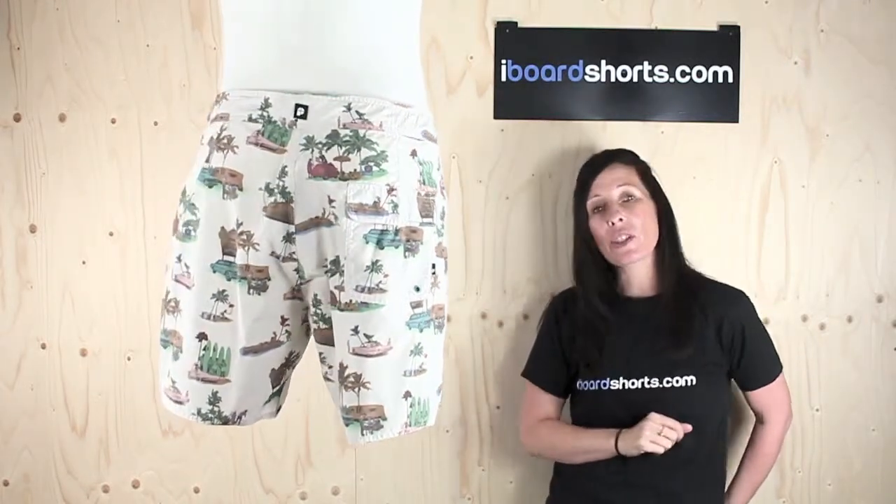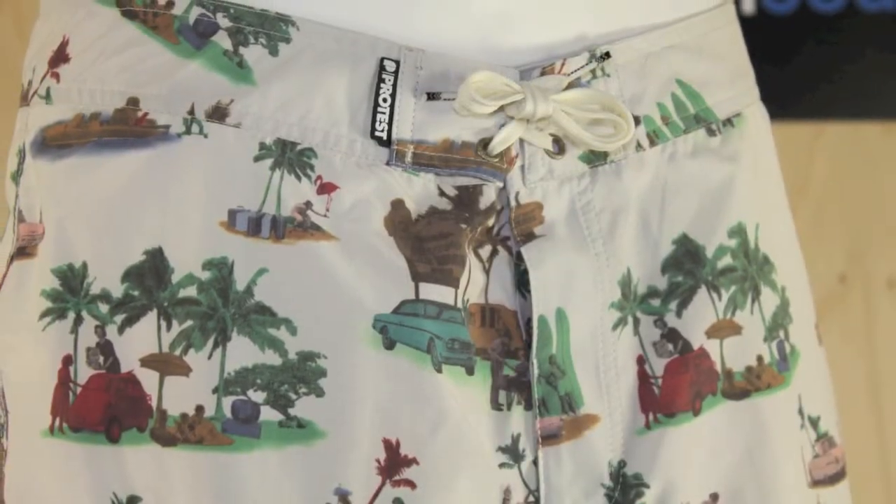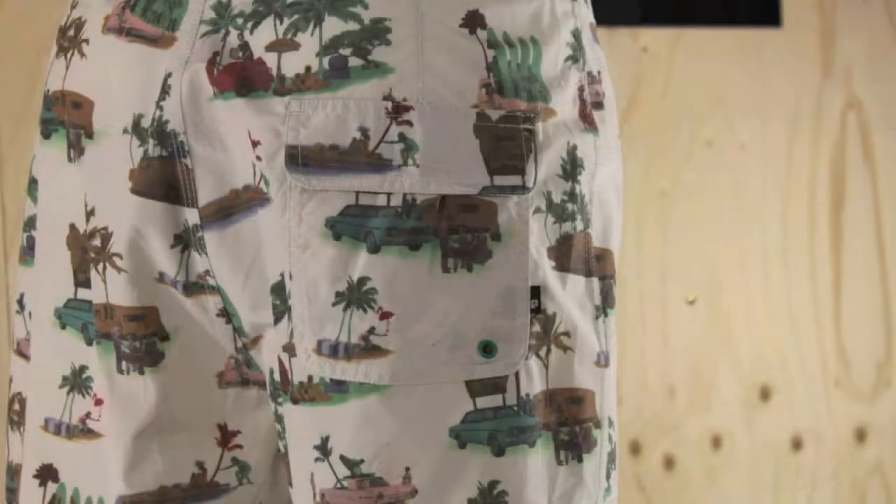They're really retro as well, just 16 inches in length. They feature the Lycra fly for your alternate comfort with velcro and a drawstring, and they've got a velcro pocket on the back.